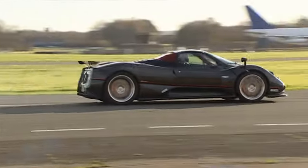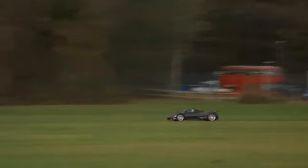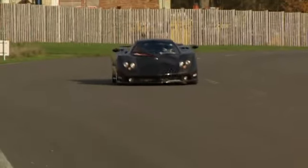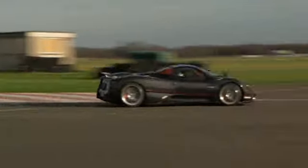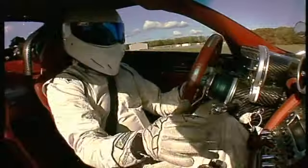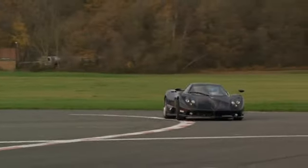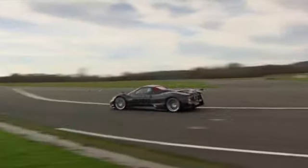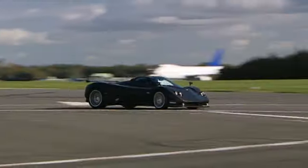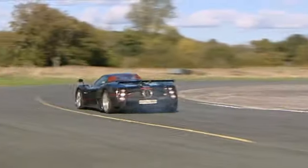And he's off. A lot of wheel spin there, cos of course the Zonda is only two-wheel drive. That sounds like an old F1 car. And remember, this Roadster has 50 horsepower more than the Coupe — so can it beat the hardtop's time of 1:18.4? Still smoke, look. Here's Chicago. Ooh, it's looking a bit lively through there, and lively on the exit too. This car can be vicious, but in an amusing way, like a shark in a funny hat.